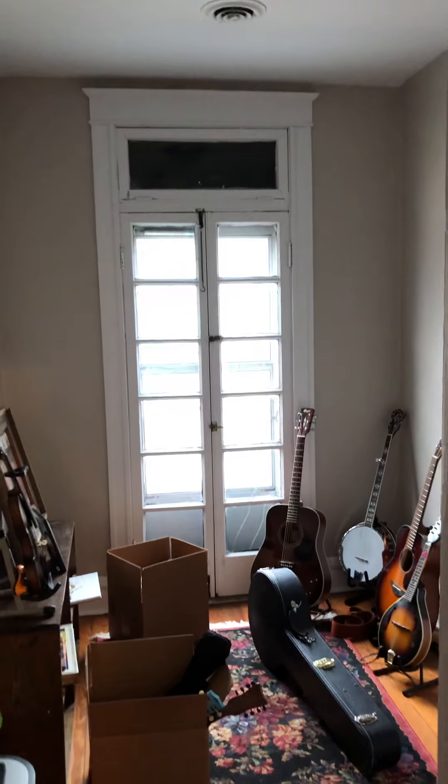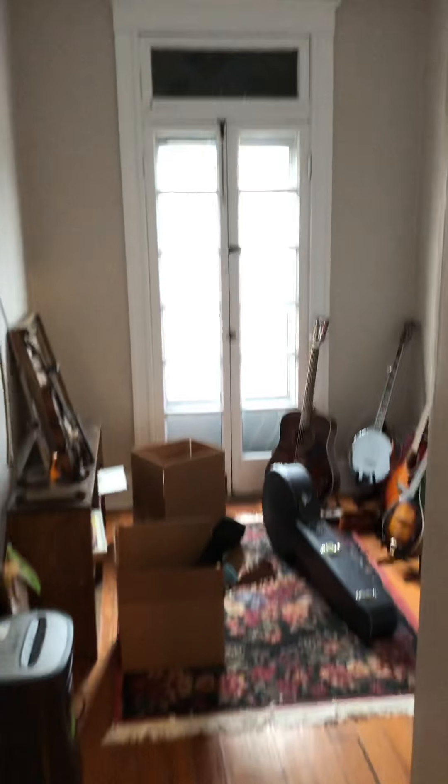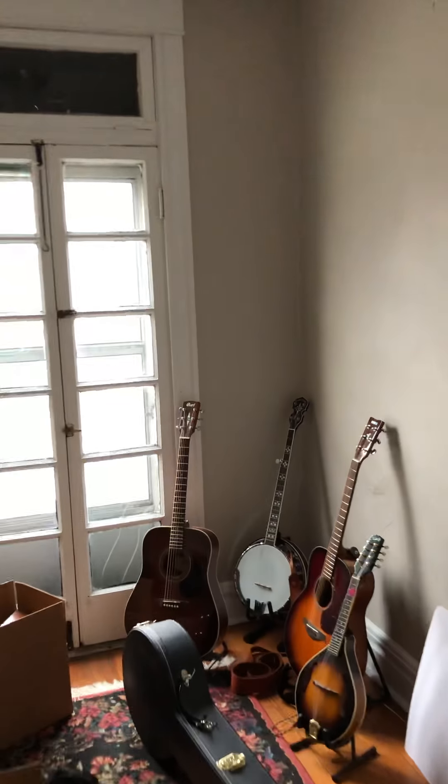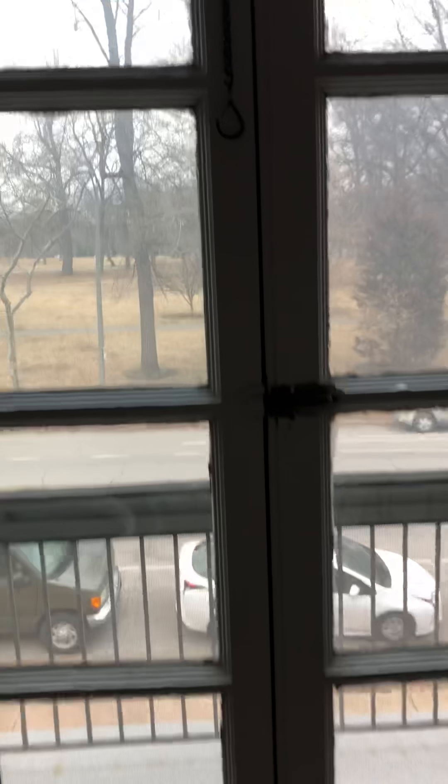In the front hallway area, and then we have our music room with doors that lead to a small balcony. We have a closet in here as well.